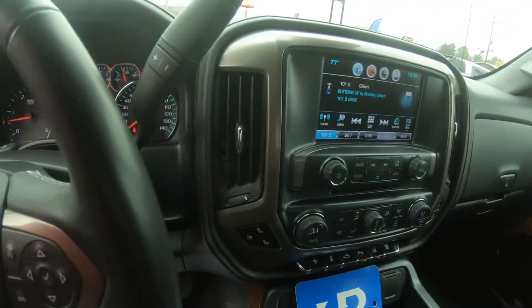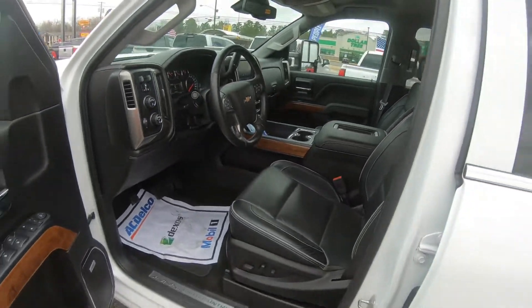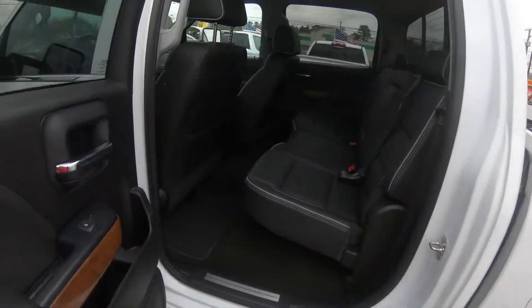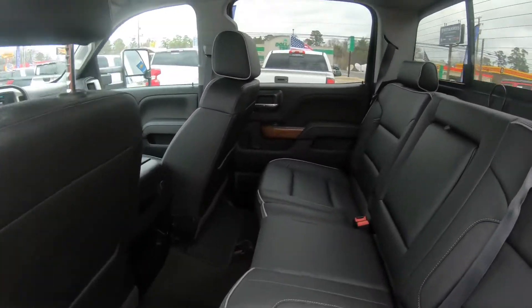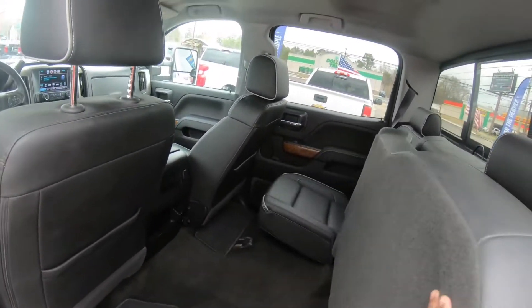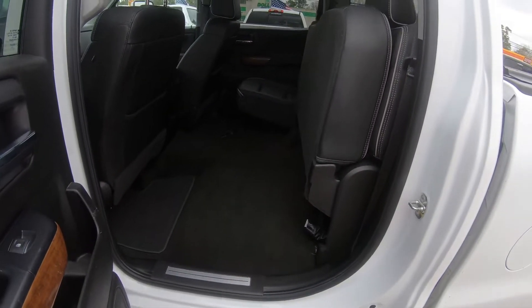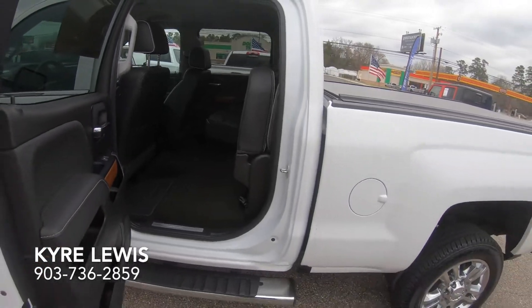You got your heated and cooled seats. Check out the amount of space you have in the back — pretty good sized back seat. The seats also fold up as well, giving you a little bit more extra storage. And that's all I got for you guys, thank you.